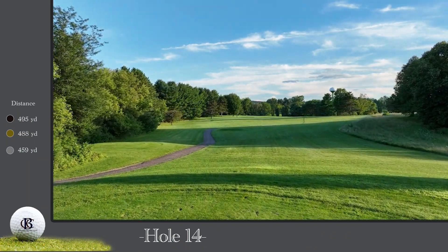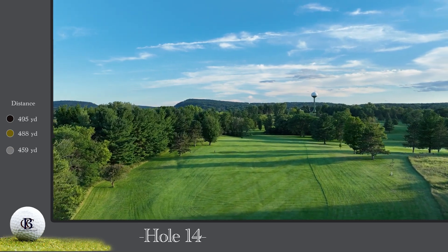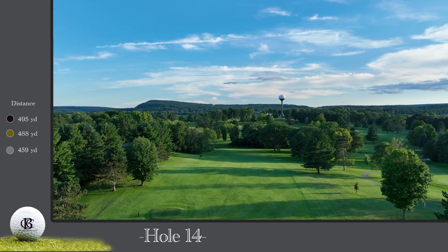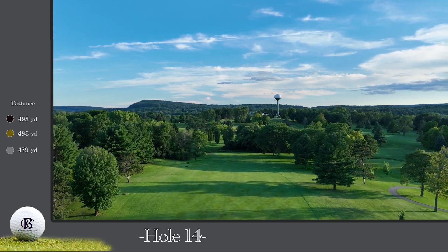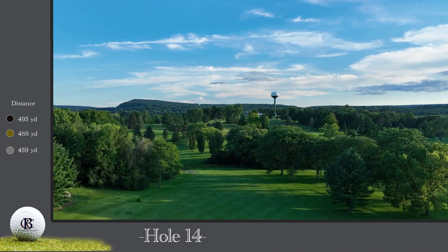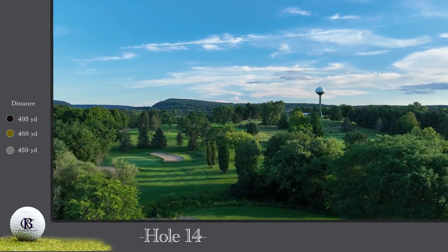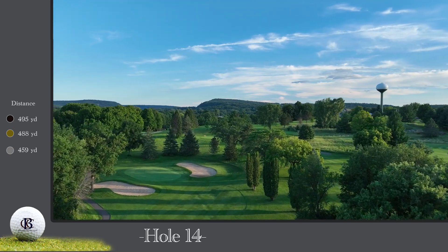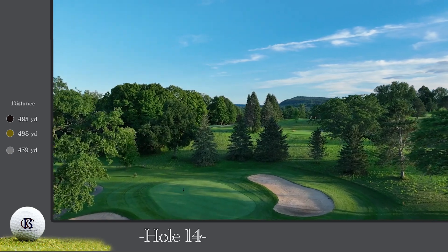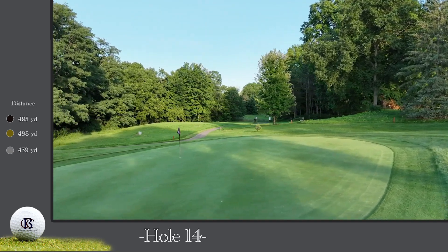The 14th hole is a 488-yard par five. This is a solid par five with some decision-making built into it. While reachable for the longer hitter with a drive favoring the right side, most golfers will elect to lay up short of Draper Creek with their second shot. This will leave between a hundred and a hundred and fifty yards to a well-protected green with bunkers both right and left. All putts work toward the front left portion of the green, so place your approach accordingly.